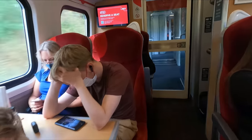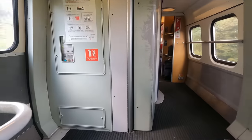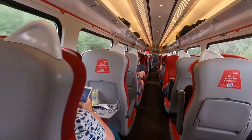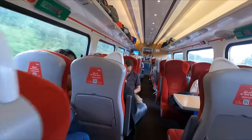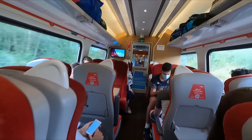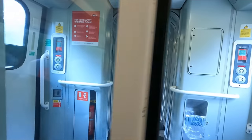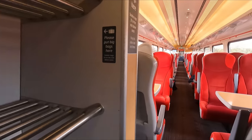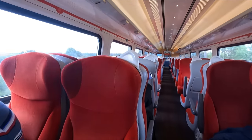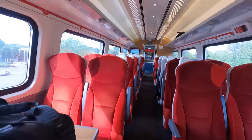Beyond the buffet car, we find ourselves in standard class. Coach F is the accessible standard class coach. Standard class is laid out in a two-plus-two configuration with a good mix of table and airline-style seats. For those travelling without seat reservations, you'll find some unreserved seating in Coach C, with Coach B at the front of the train being the quiet coach.